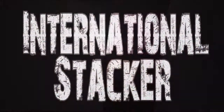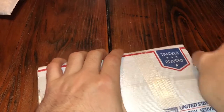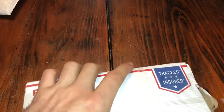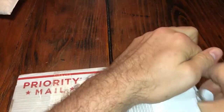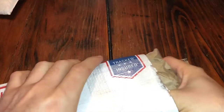Hey guys, International Stacker here — on to the next one. Box type and in style. I'm pretty sure this is a Provident Metals package, so if we can get past their amazing packing job — fiber tape is a beast. And again, I have absolutely zero clue what this is.